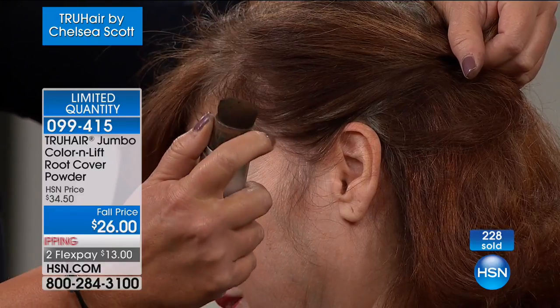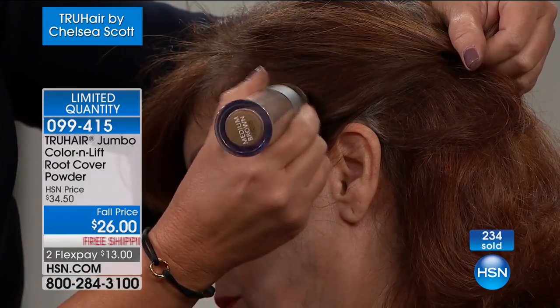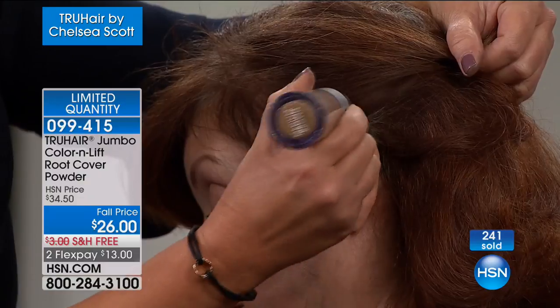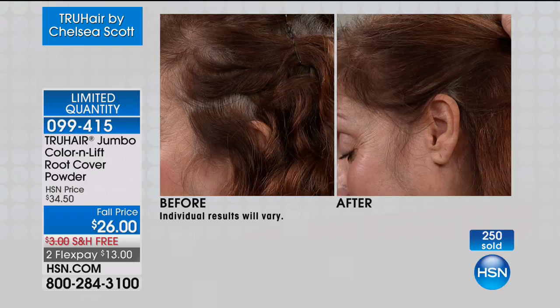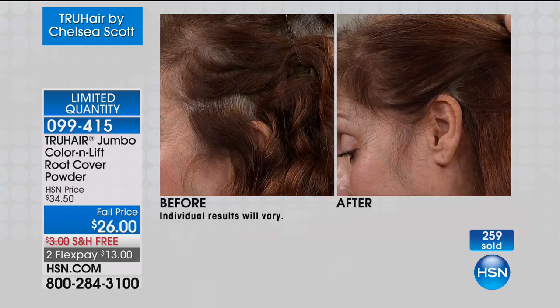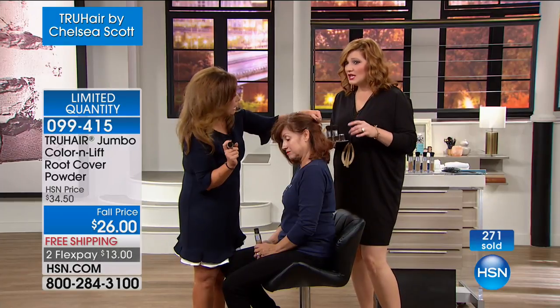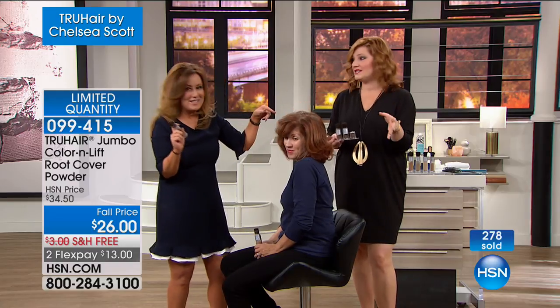Watch how this dispenser — if you dial it up like this, it gives you a precision application. And you can get right around this little hairline, which is the area that always shows first. Men, women — there is no shame in anyone's game. It's a competitive field out there, and if you can make yourself feel confident, that's what matters. My grandmother told me my mom is so concerned with the grays popping up in her hair. And you know what? Everyone is.